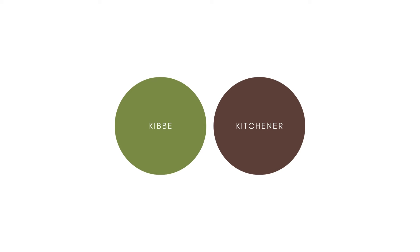Please note that in my body typing I use the Kibbe system. For these essence analyses I'll be using both the Kibbe and the Kitchener. I'm adding the Kitchener system because I find it to be a little bit more comprehensive and intuitive, and I've had no issues with using the two together.